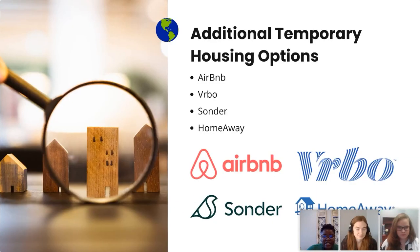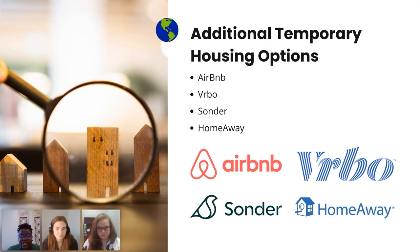We also advise that you come over with a plan for where you're going to stay for the first 30 days. For example, if you have an apartment but it's not quite ready to be moved in yet, here are some temporary housing options: Airbnb, Vrbo, Sonder, and HomeAway. They all have their own websites where you can visit and look to secure either a room or a full house for you and your family. Even if you do have an apartment before you arrive in the U.S., we advise having a temporary housing stay for at least the first few nights, because when you arrive you'll likely still need to secure furniture and other furnishings for your home.